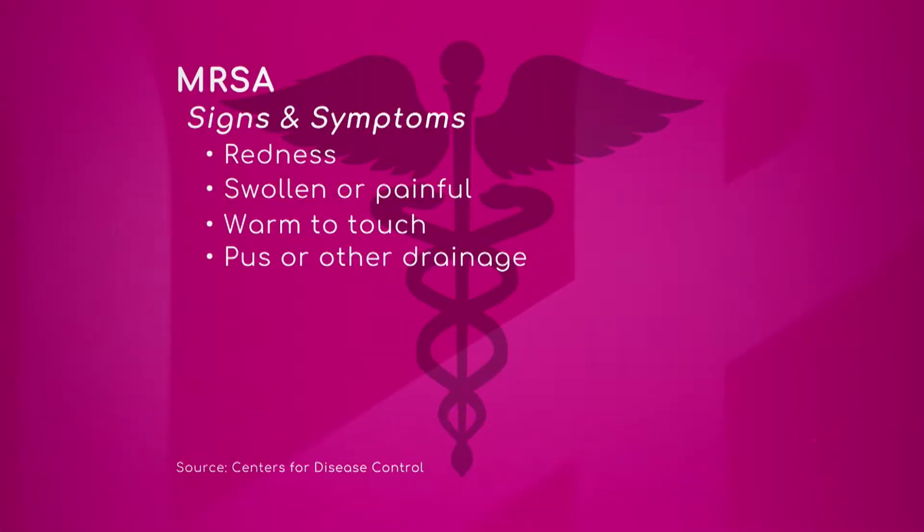MRSA can be a problem. Let's first talk about some of the signs and symptoms, because I think it's important for people to be able to recognize what those are. Can one of you comment on what people should look for and know that they really might need to seek medical attention?